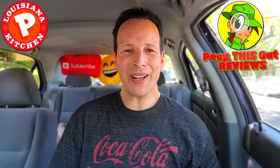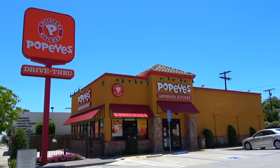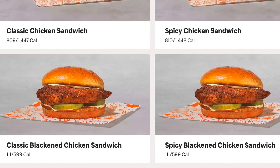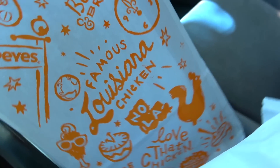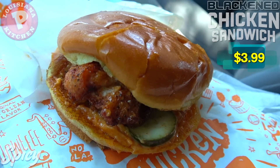Welcome back to another high quality foodie feature on the channel. This time I'm back at Popeyes to check out the other version of their blackened chicken sandwich that's hiding on their menu. Without further ado, let's get into it — the spicy blackened chicken sandwich.